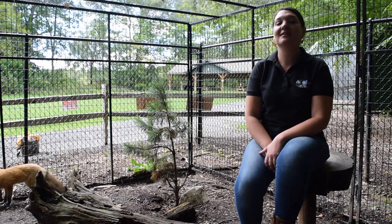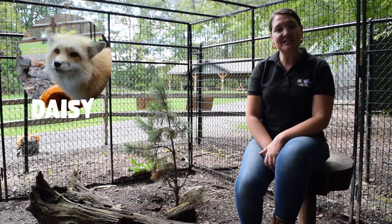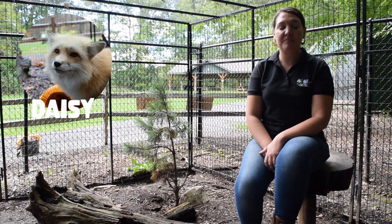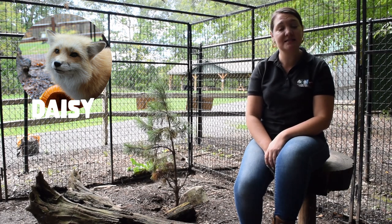Both of our red foxes are here at the Kewka Nature Center because they were actually both born in captivity. Daisy was born in a state where it's legal to have red foxes as pets.